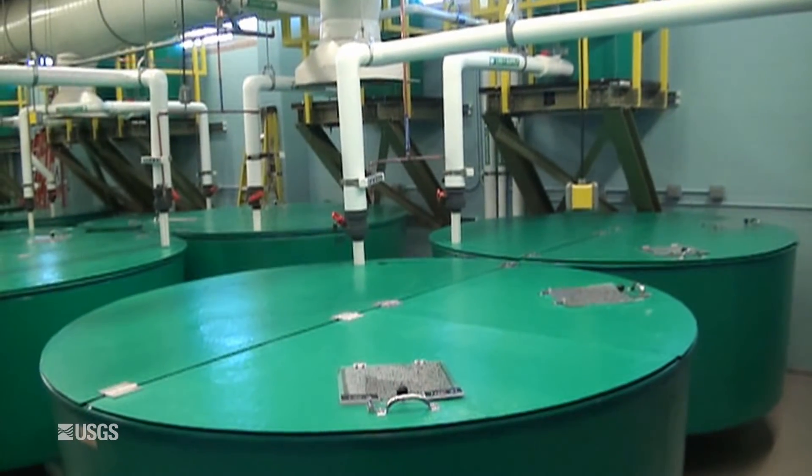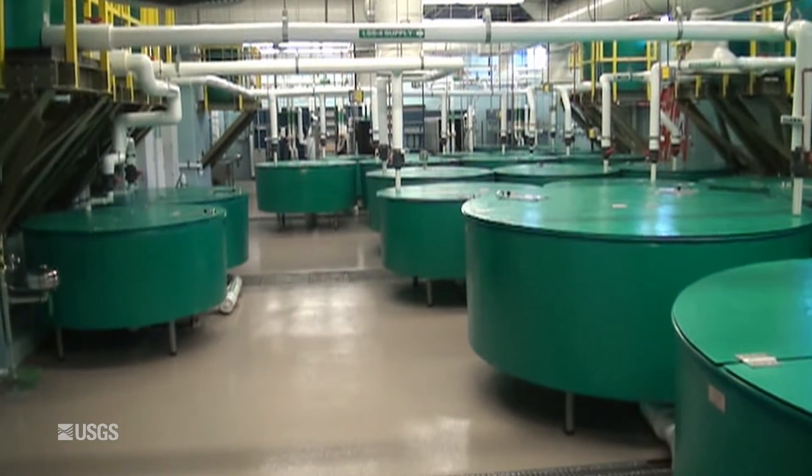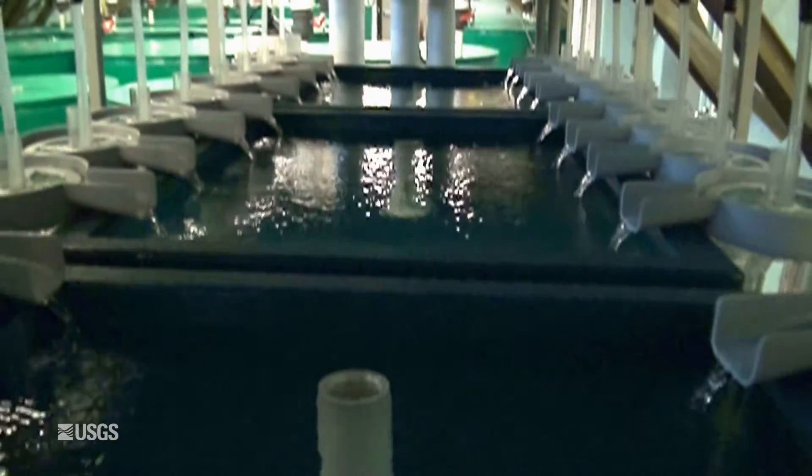The new lab holds 30,000 gallons of water and covers 6,000 square feet. Who can use the new aquatic lab? Really three primary groups: the first group would be our scientists, the second group would be our partners, and lastly, the nonprofit organizations.